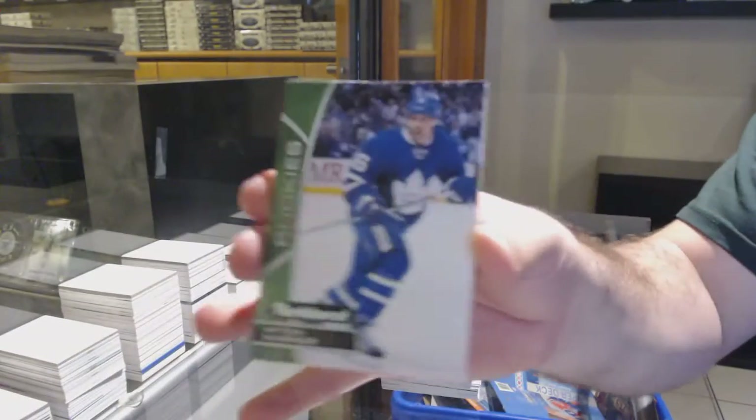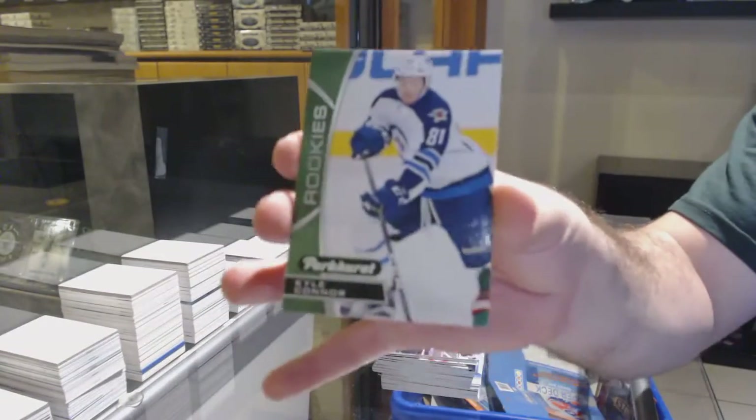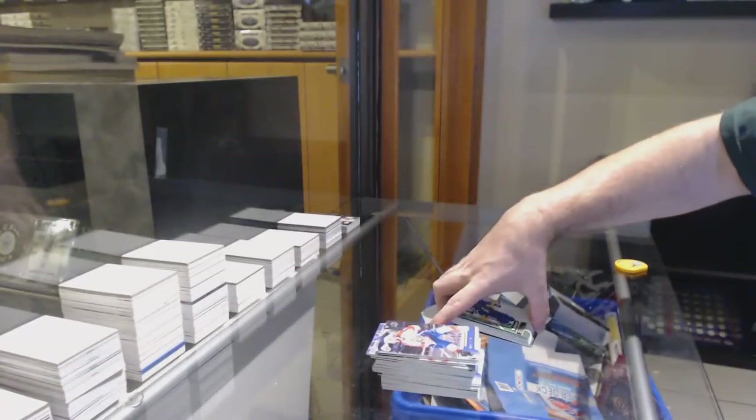I'm getting the Crosby and Ovechkin graded — the Crosby I already had graded. William Nylander for the Maple Leafs, Mitch Marner for the Maple Leafs, and Kyle Connor for the Jets. I'm getting the Crosby graded — the Crosby, the Crosby.